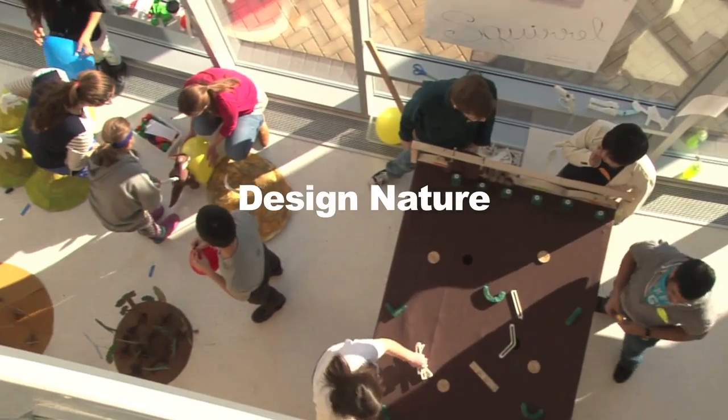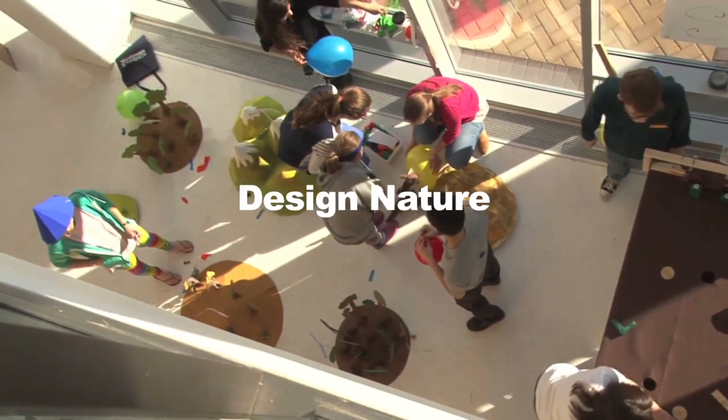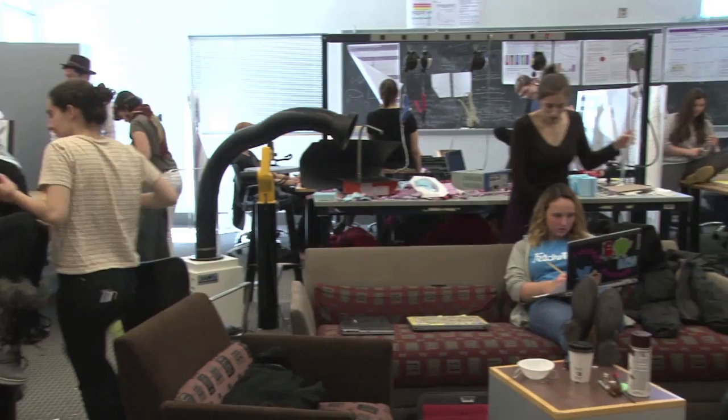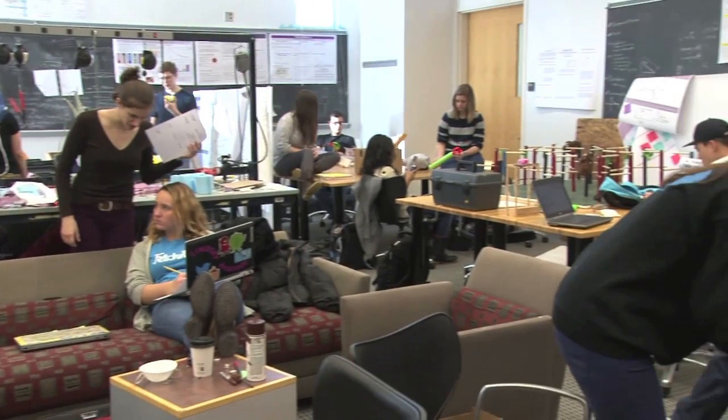Design Nature is a first-year introductory design course for engineering design. We call it a bio-inspired introduction to engineering design, where students are learning how to practice engineering design and how to realize products and working prototypes starting from ideas and from aspirations.